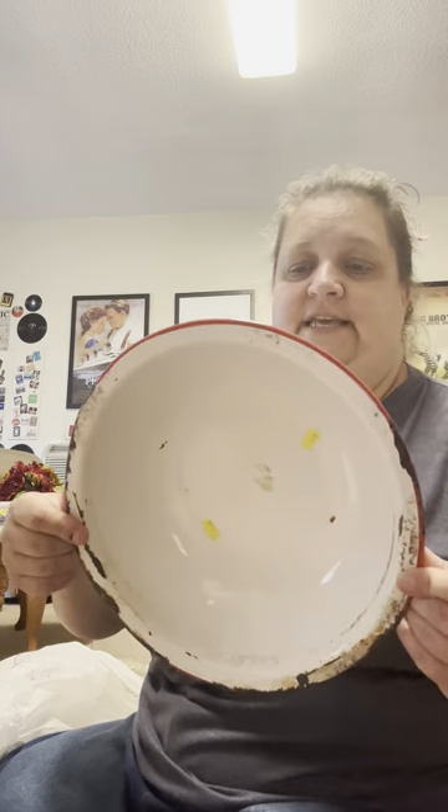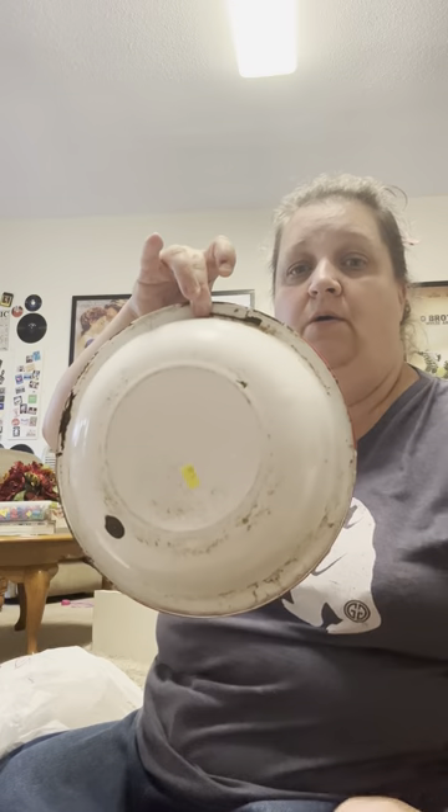Look at this enamelware thing — I got it for two dollars and fifty cents. I've got a cute little upcoming project; it's already got the hole if I decide to hang it on the wall. But I've got a cute little project I'm gonna do with this.